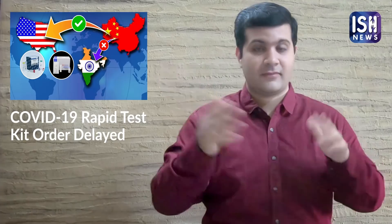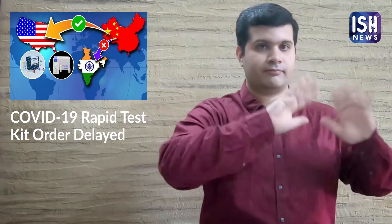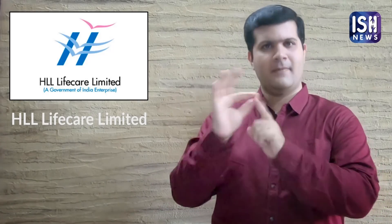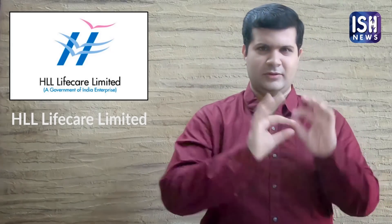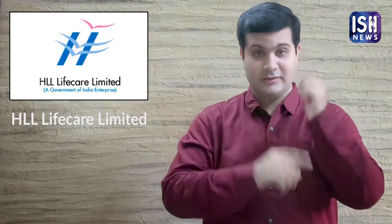These kits will be delivered in batches between 1st May and 31st May. HLL Life Care Ltd is a private company whose RTKs are approved by ICMR. HLL Life Care Ltd will start manufacturing and may be able to deliver some kits to the government by the end of the week.